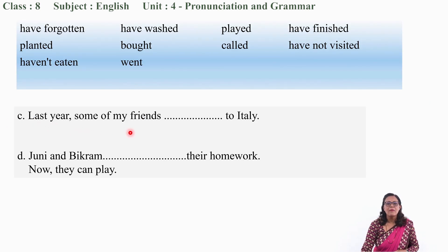'Last year, some of my friends ___ to Italy.' They went to Italy because it is about last year — past tense. Similarly, 'Juni and Bikram ___ their homework. Now they can play.' They have done something to their homework — probably 'have finished.' The correct answer is 'have finished their homework.' Very good.